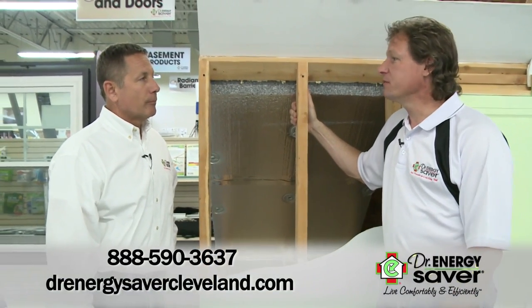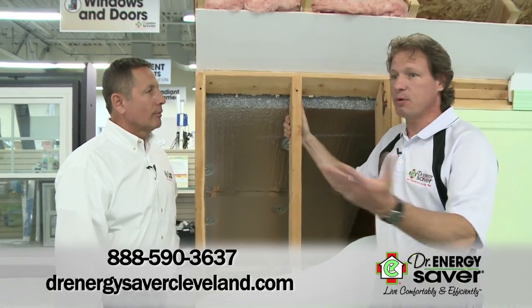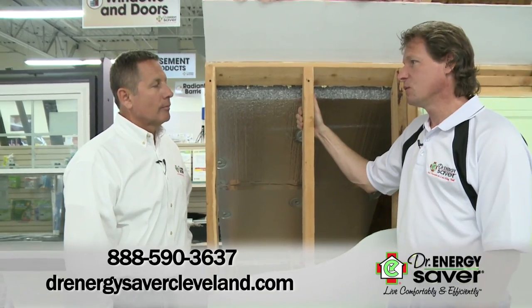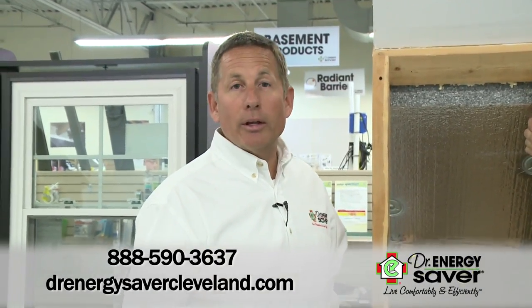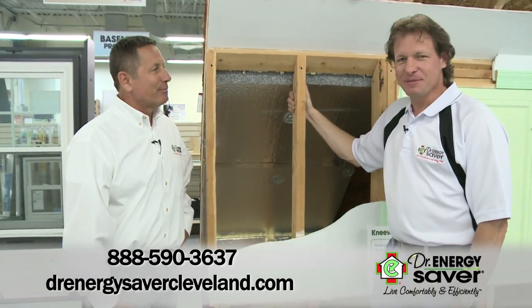So if someone in the greater Cleveland area wants to get help — whether it be knee wall spaces or just any problem in making their home more energy efficient and more comfortable year-round for the whole family — all they have to do is give us a call or go to our website and we'll come out and give them a free home energy analysis as well as a written estimate. Well, thanks, Mike. You're welcome.